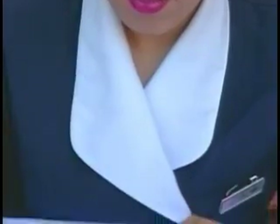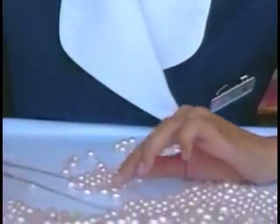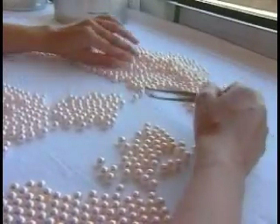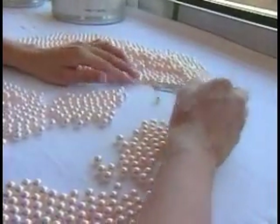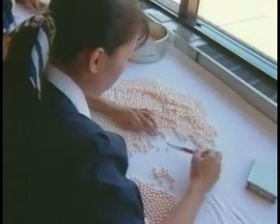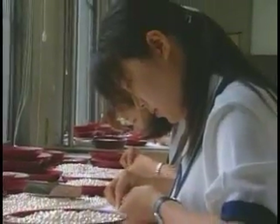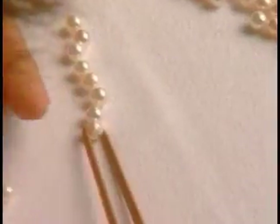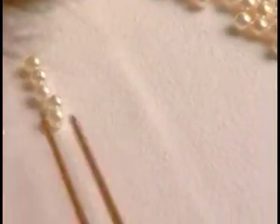It is the job of the sorter to separate the lots bought at auction into workable parcels. The pearls in each parcel must be separated by brilliance, size, shape, and color in order to use those pearls in various pieces of jewelry. The job of sorting is a difficult task, requiring keen-eyed experts with many years of experience who can sift through literally thousands of pearls each day, quickly and efficiently.